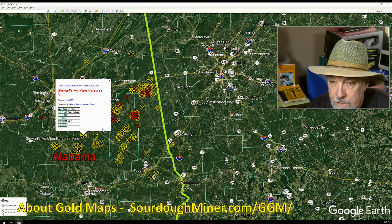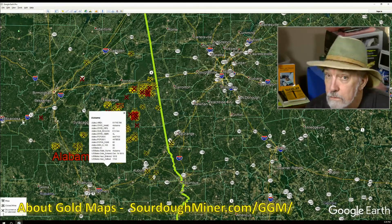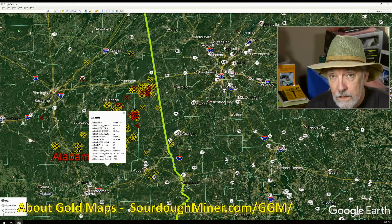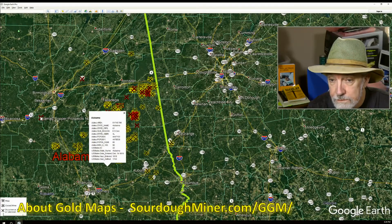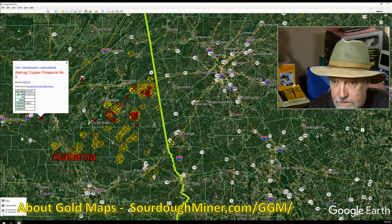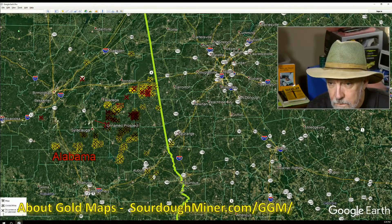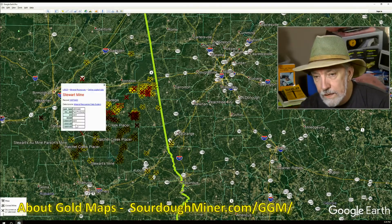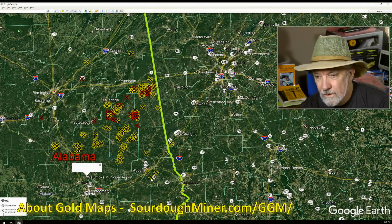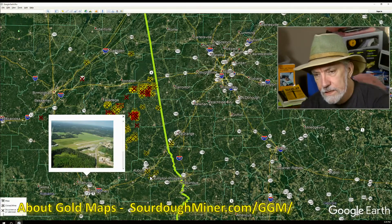Here's gold: Stewart's AU mine, Parsons mine. Bessemer makes me think of iron — one of the things that can go with gold, as we found up in Michigan and Minnesota. Copper is coming out here, and it's quite possible you'll see iron as well — I'd expect to see it possibly in with some of these. They're all coming out copper. Stewart mine — gold and gold. You can kind of see the picture there; it looks pretty flat, which would make it a little difficult to find the trace.